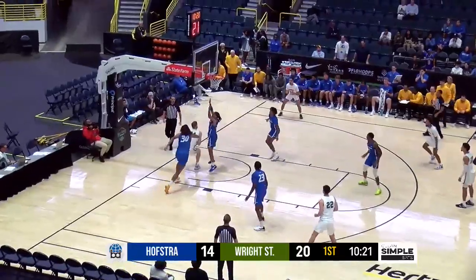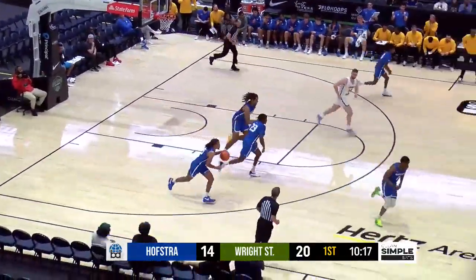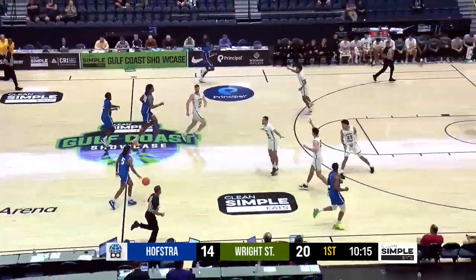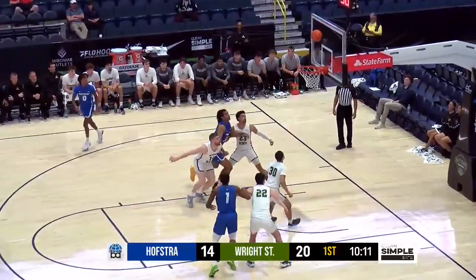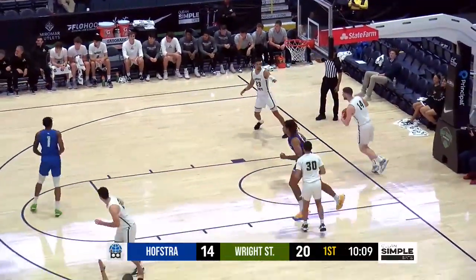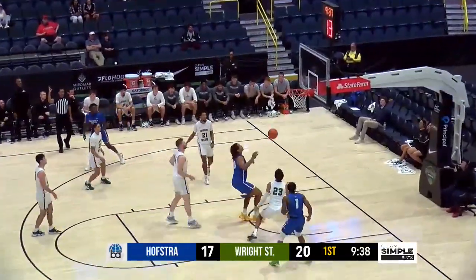Jaco Fritz leading the way, and they've only used seven players. Noel misses the layup and Silas Sunday gets the rebound — just came in, a seven-footer and Iona transfer. Look at the friendly roll — 20 points in his first year with Hofstra.